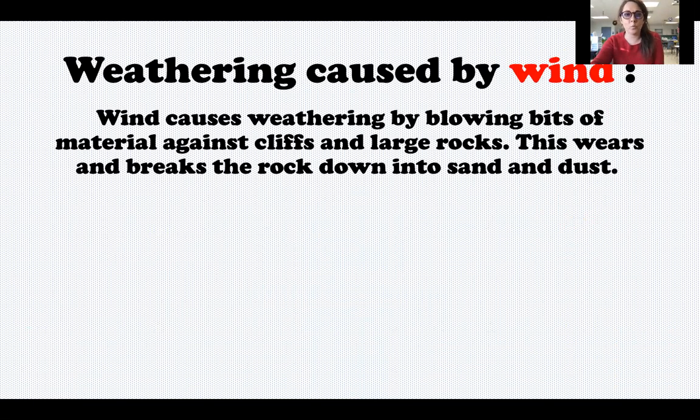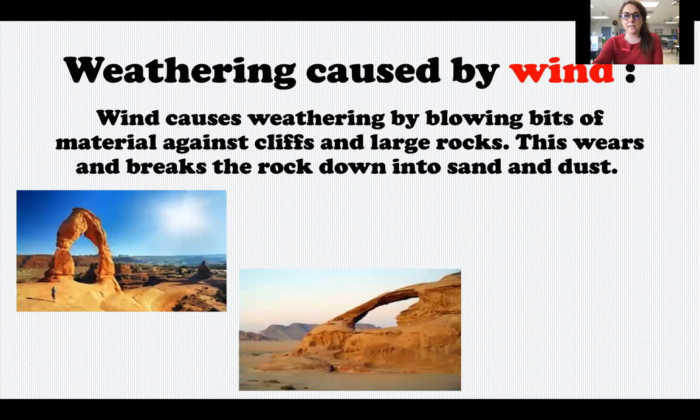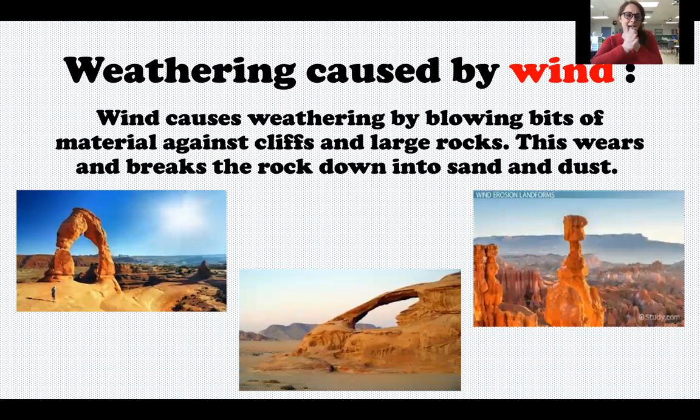Weathering can also happen from wind. By blowing bits of material against cliffs and large rocks, it wears and breaks the rock down into sand and dust. It almost acts like sandpaper rubbing up against the rock and can change the shape.